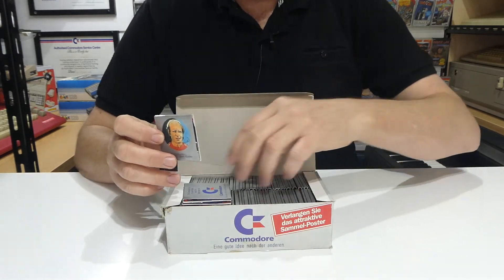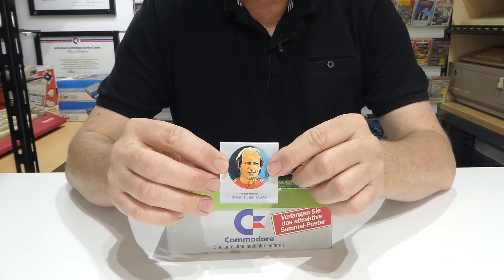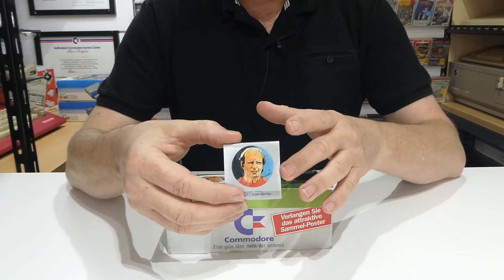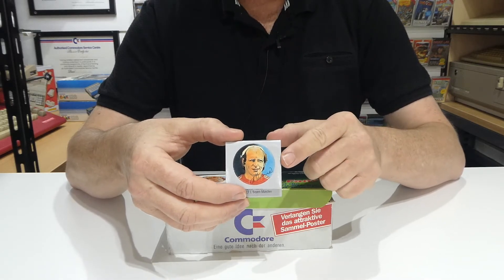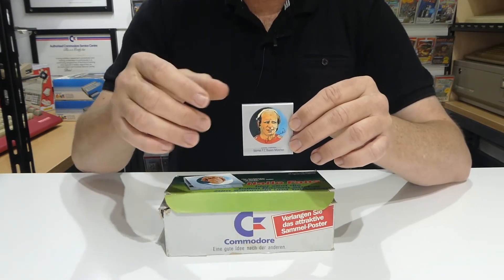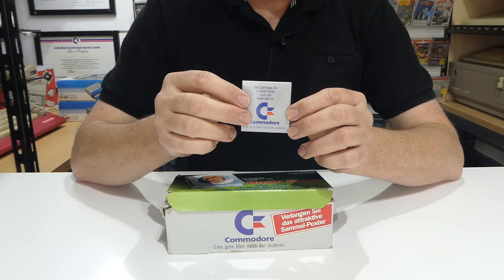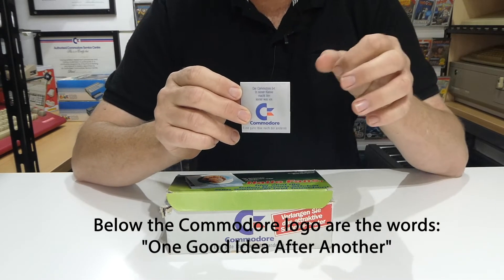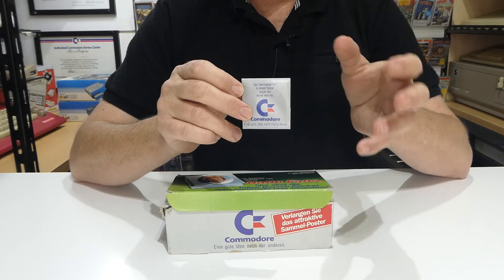Interestingly, every single matchbook in this box is of Dieter. Ironically, that's actually quite significant, because even though I haven't got the rest of the images — I'll show those on screen — the interesting thing about Dieter is that he retired in 1987 and then became the public relations manager for Commodore computers. So it's quite ironic that the ones I got in this box are all of the guy who ended up working for Commodore. On the back, in addition to the beautiful Commodore logo, we also have Commodore advertising at the top of each matchbox — each one promoting either the Commodore 64 or Commodore computers in general. Some of them were quite quirky.